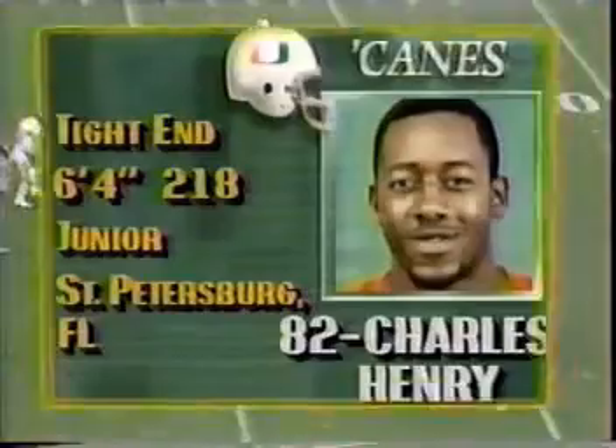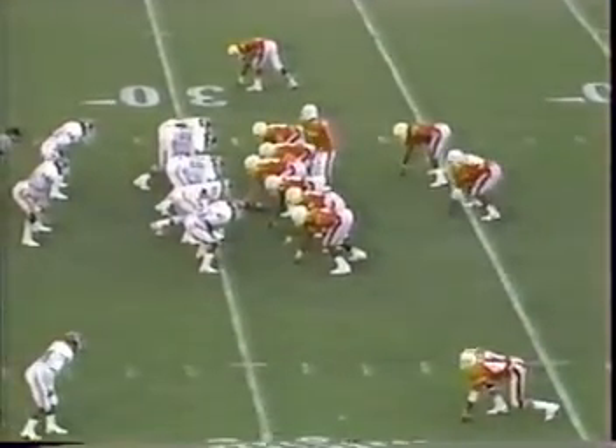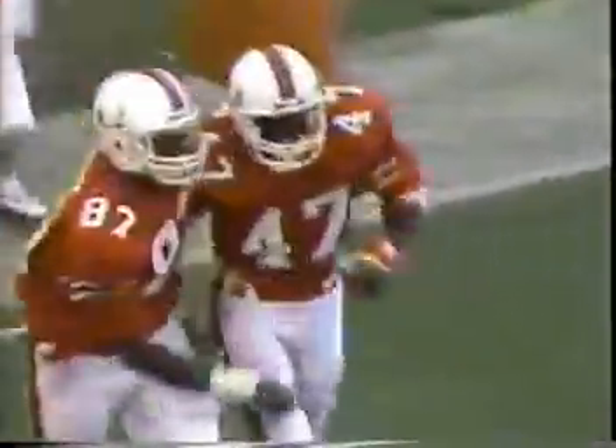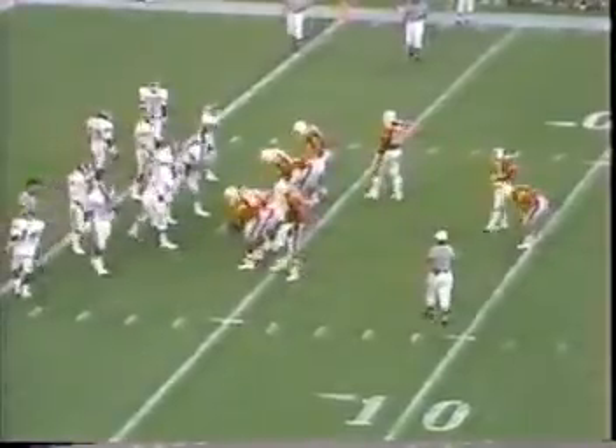1:38 to go. We're in the third quarter. It's 21-10, Miami over Oklahoma. Testaverde has just thrown his fourth touchdown pass of this game.